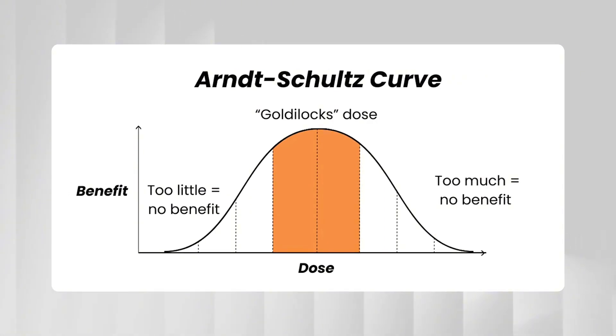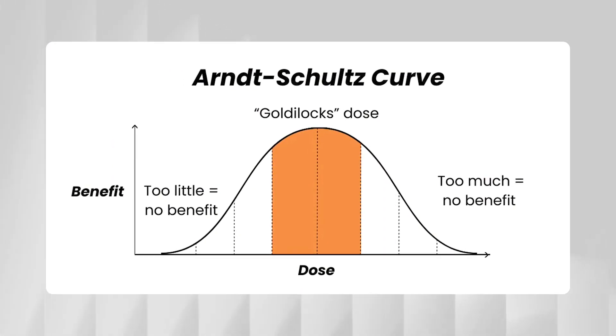Their knees probably benefited, but they may also have gotten way too much light overall. The larger the area you expose and the longer you go, the more total light dose you're delivering to the body. With red light therapy, more total dosage is not always better. There's a sweet spot when it comes to total dosage. If you go beyond that, the benefits can actually start to decline and some people may feel tired or headachy when they get too much total dosage.